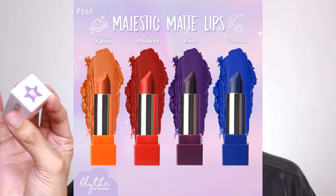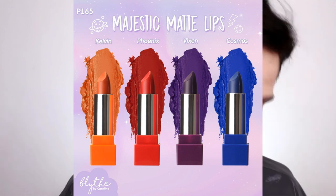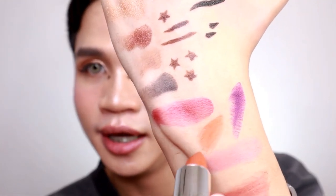Now let's proceed with the Majestic Matte lipsticks. They say these are also non-drying and very comfortable to wear. I have two shades — Vixen, which is a violet shade, and Kelvin, which is an orange shade. I'm going to apply Kelvin. It's really matte but it glides on smoothly — the formula feels expensive. I love it. And now we're done with the complete look!